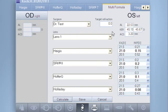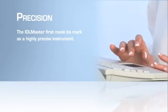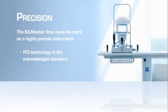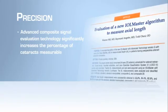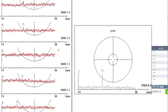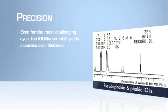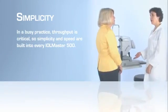Seamlessly integrated IOL power calculations using onboard formulas facilitate high-confidence IOL power selection. The IOL Master first made its mark as a highly precise instrument. Its PCI technology is the acknowledged standard, in part because its advanced composite signal evaluation technology has raised the signal-to-noise ratio of each measurement significantly, increasing the percentage of cataracts measurable with optical technology — even for the most challenging eyes, such as those with staphyloma, pseudophakic, silicone-filled, or phakic implants.